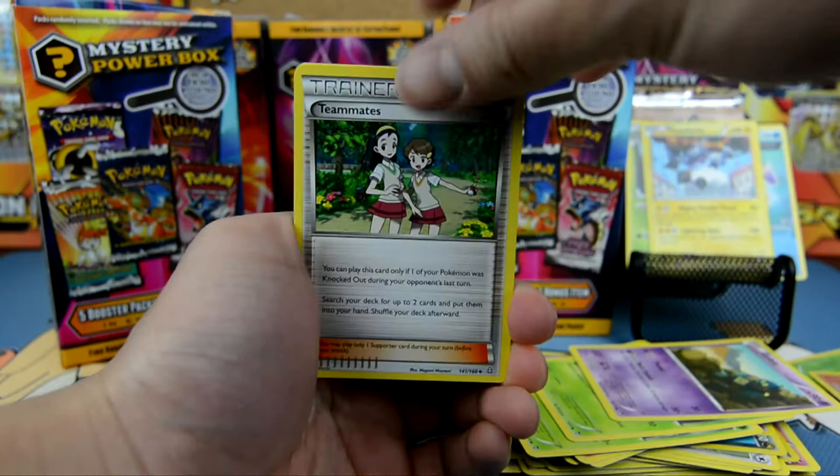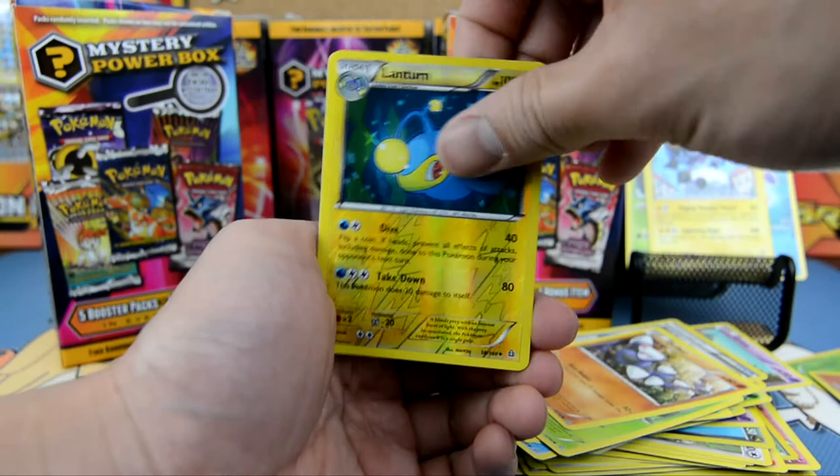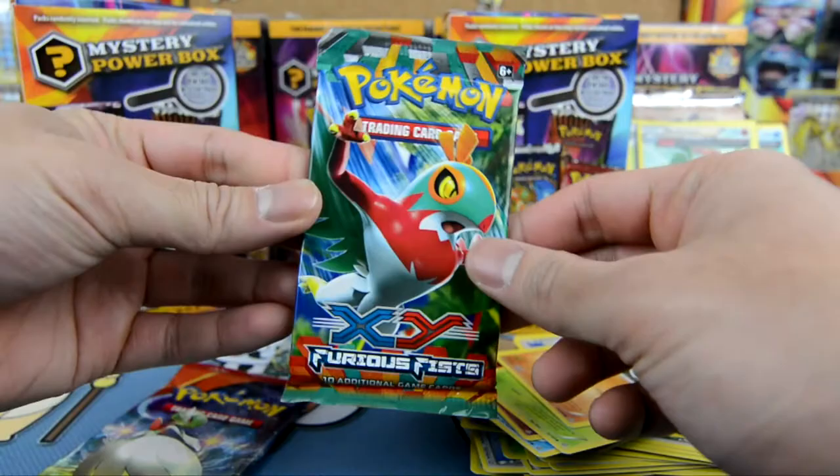Let's see what we get here. We got a Teammate, Freshwater Set, Weakness Policy, Weedle, Corpish, Merrill, Shroomish, Drillber, Lantern. And the rare here guys is a Meta Champ. Nothing so far.